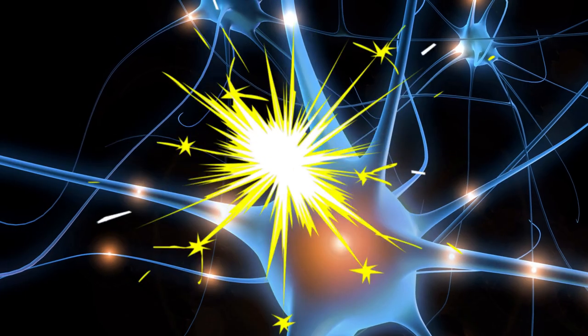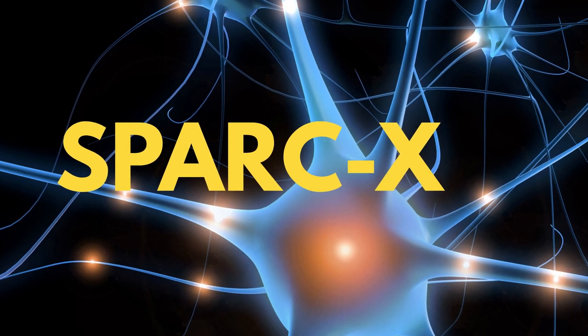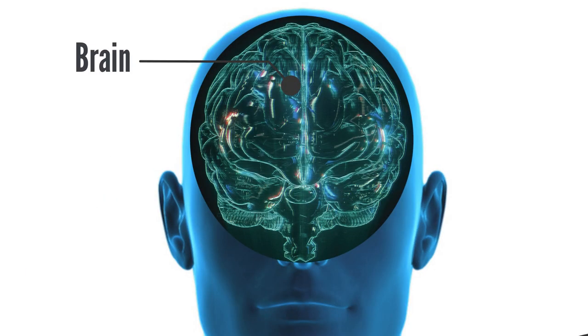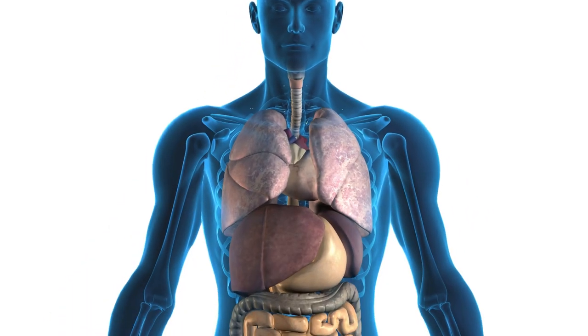Now, SPARC is supporting three new initiatives: SPARC-V, O, and X. SPARC-V is funding research to understand how one of the longest and most complex nerves in the body, the vagus nerve, interacts with many of the body's internal organs to control critical functions.